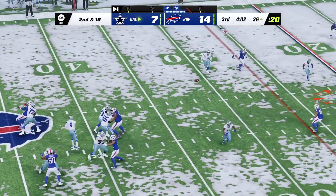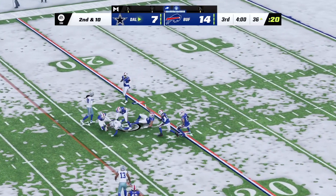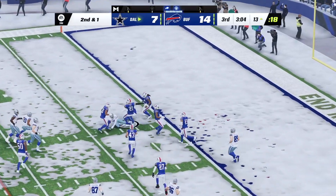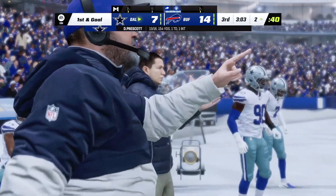Prescott — and this time he's got the hookup, it's complete. Guys trying to get to the football. Looking to throw again on second down — Prescott — and he'll be taken down at two yards.